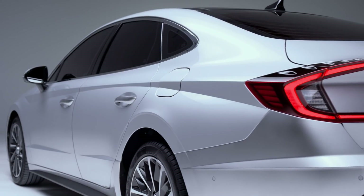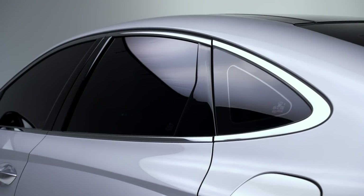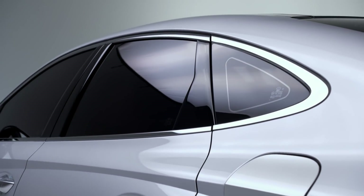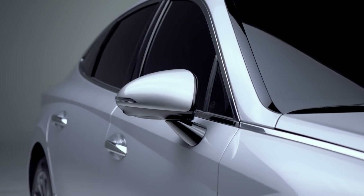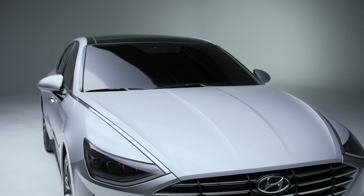Introducing the brand-new Sonata. The new Sonata is future-focused with attention-grabbing, state-of-the-art technology. Growing from the family sedan of the past, the new Sonata delivers a personalized, individual experience.